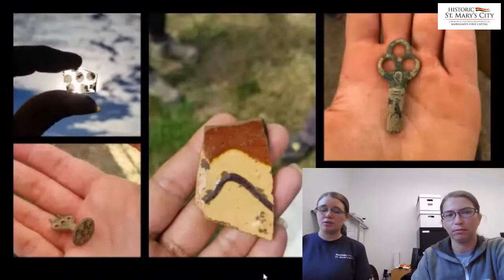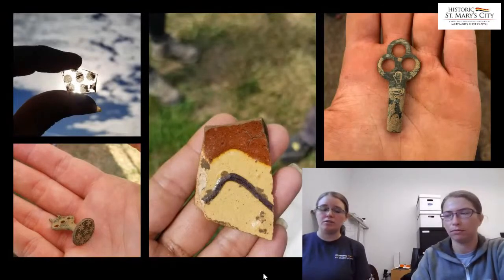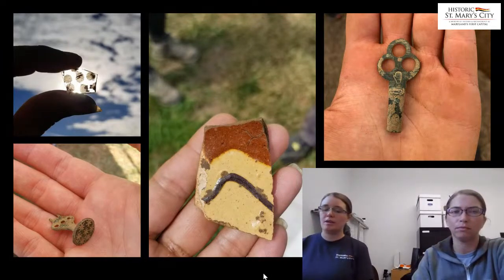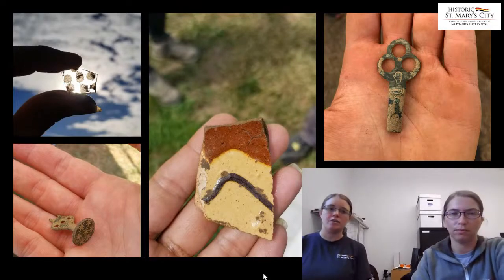We're hoping to explore these new features during our current season and hopefully figure out more about what they are and what they were used for. Because we have this large late 17th century midden there, many of our notable artifacts from this area also post-date the fort. Those objects include this etched glass, a fragment of slipware ceramic, a copper alloy signet stamp, and a copper alloy still key — all of these objects date to later than the fort period, coming from that later occupation after the fort was gone.